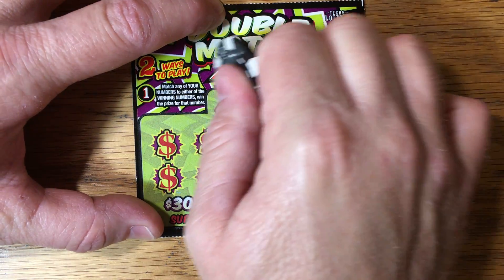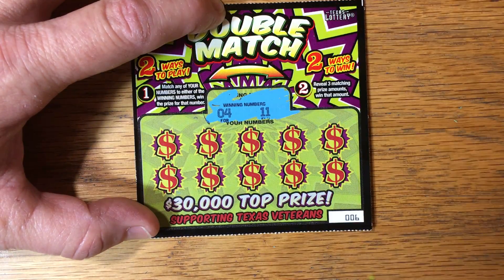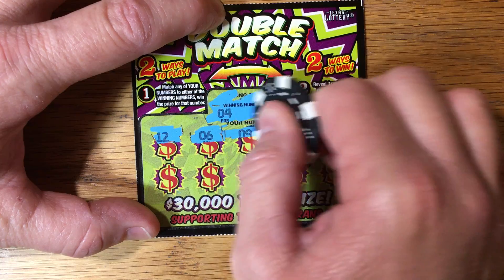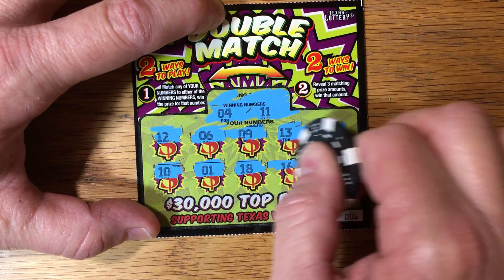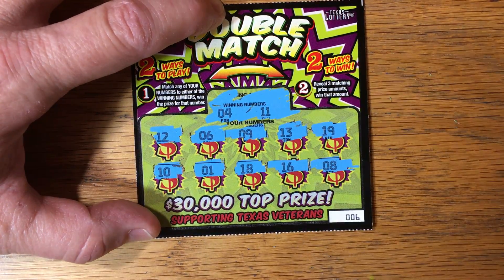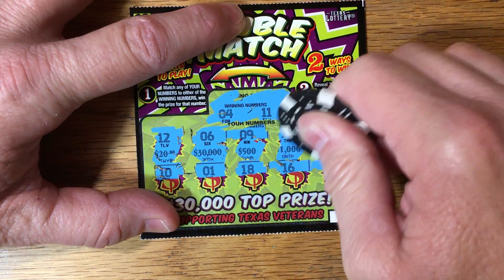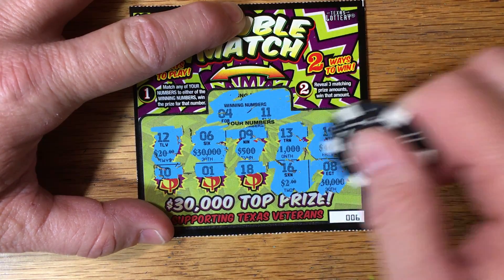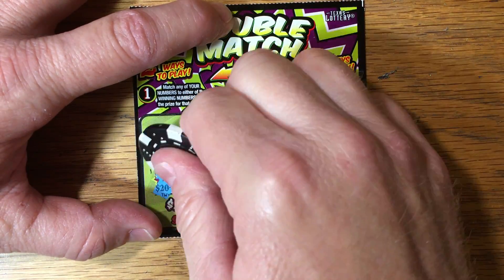Let's check out ticket six. This is also the new one that supports Texas Veterans, so we always like that. Winning numbers are four or 11. Even if you lose, you're supporting a good cause. Nothing on that match. Prize amounts: $20, $30,000, $500, $1,000, $40, $30,000 — that would be nice to have another thirty — $2, $100, $5, and $20.